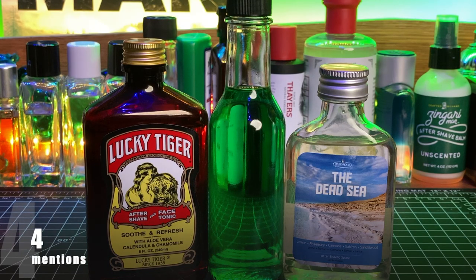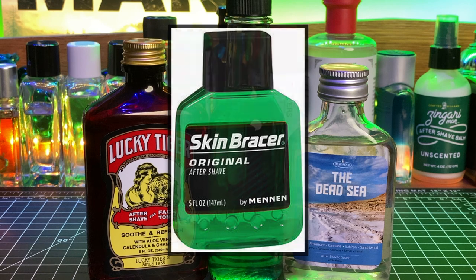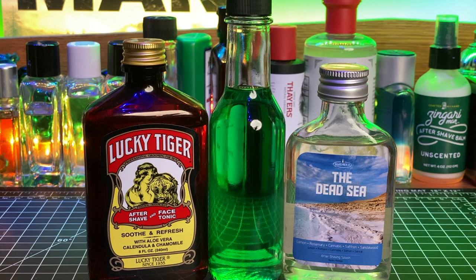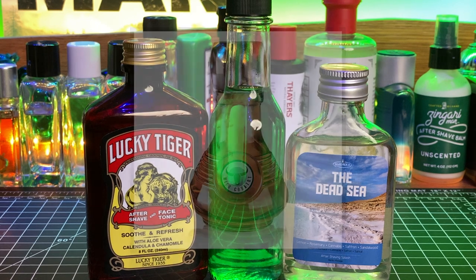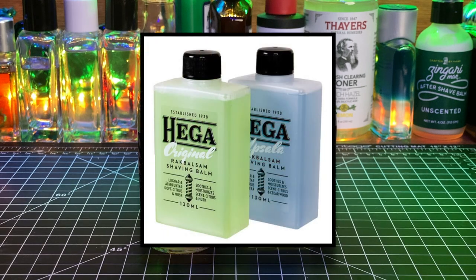With four mentions each were Lucky Tiger — specifically the Aftershave and Face Tonic — Skin Bracer, decanted into a glass bottle, and RazoRock, with no particular scent standing out. Also with four picks but not pictured were Floyd, Highland Springs Soap Company, and Avon — two mentions for Avon vintage aftershaves and two for Wild Country, which is still made. Finally with three mentions each were Oleo Soapworks, Speck, and the Haga splash, which I believe is a Swedish product.